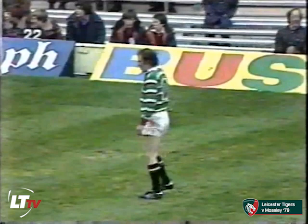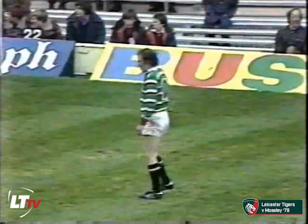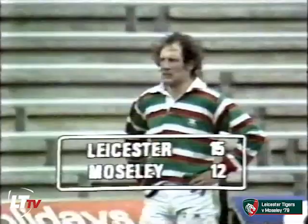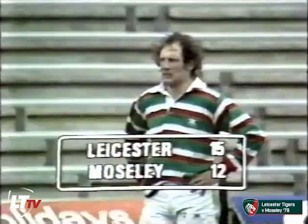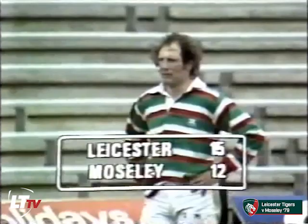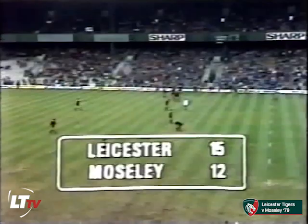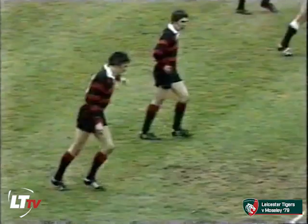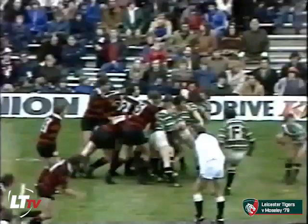Bitter disappointment this must be for Moseley. The conversion now, attempted by Dusty Hare — and that makes it an even more bitter pill, this one. But we have about a minute and a half of proper time to go, plus injury time to be added on. 15 points to 12. What a game this has been. Cooper restarts. Now can the brave Moseley side, who've really done so much and so well in this match — especially up front — pull it back, as Leicester have?